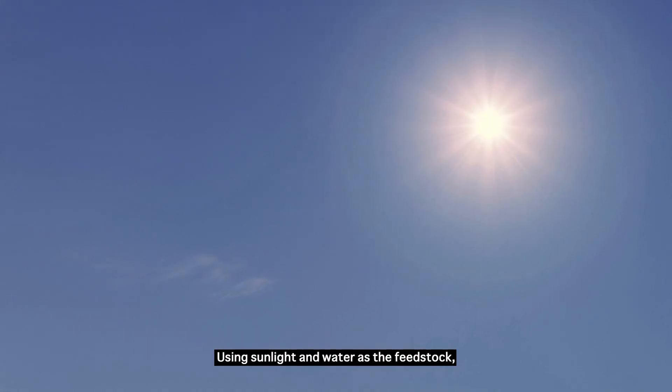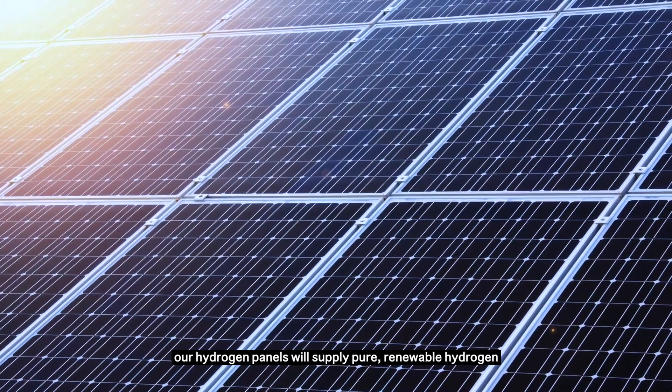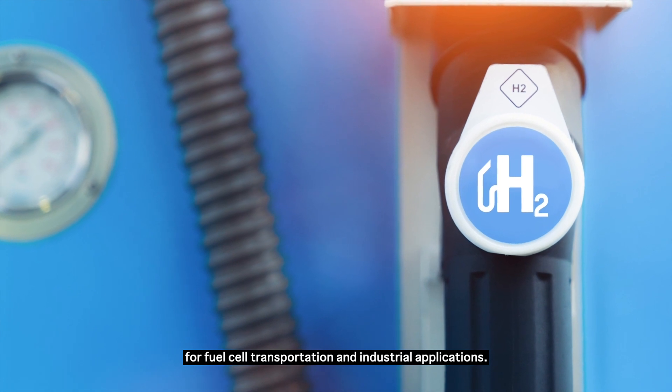Using sunlight and water as the feedstock, our hydrogen panels will supply pure renewable hydrogen for fuel cell transportation and industrial applications.